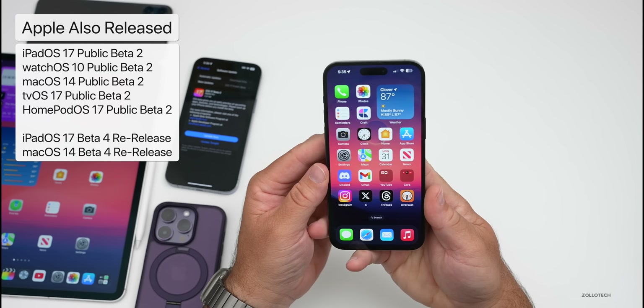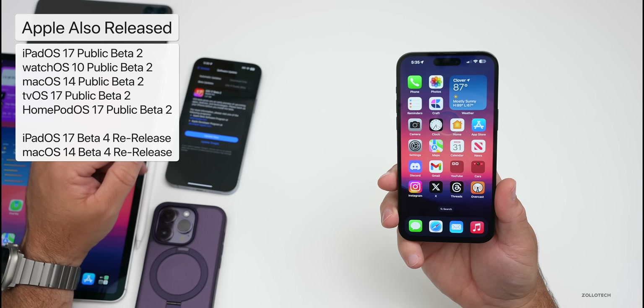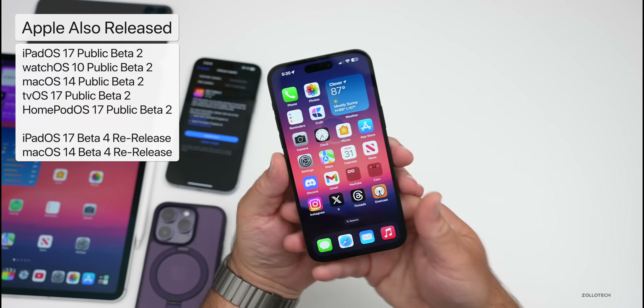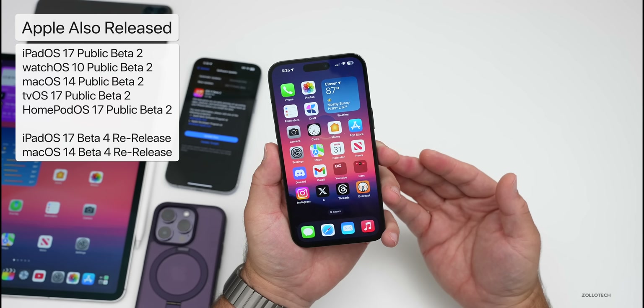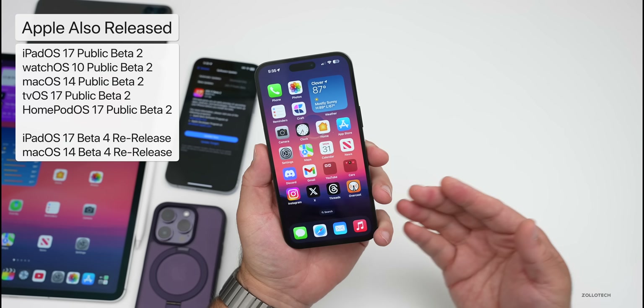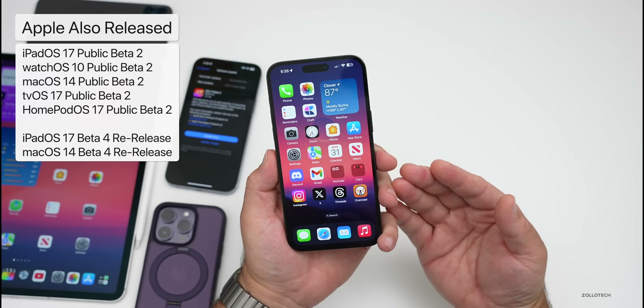Along with this, Apple also released a bunch of other different releases: iPadOS 17 Beta 4 re-release, macOS 14 Beta 4 re-release, watchOS 10 Public Beta 2, tvOS 17 Public Beta 2, and HomePod OS 17 Public Beta 2, along with the public betas for iPadOS and macOS as well.